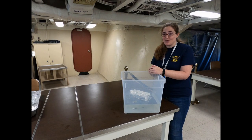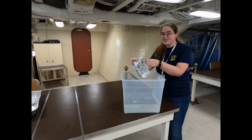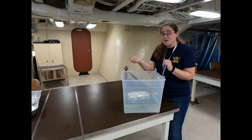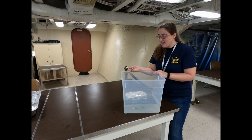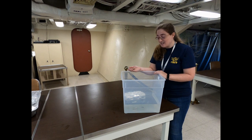Here's our STEM challenge for you for the week. Using only a single piece of tinfoil, design and construct a boat that will float when you place it in the water, and add weight to it in the form of pennies to see how much weight your boat can hold before it sinks. I'm going to go ahead and start adding pennies to mine now. I only have 10 — I hope that's enough to make it sink.